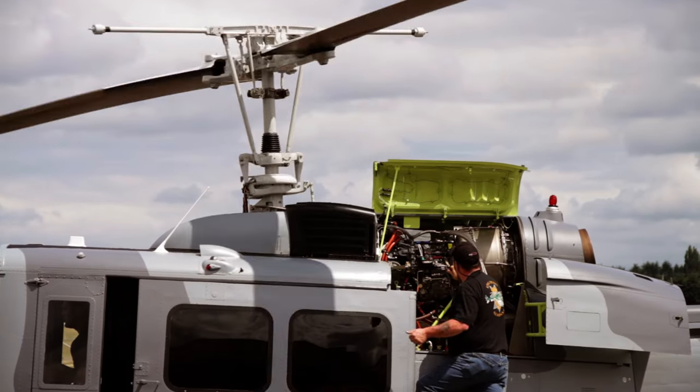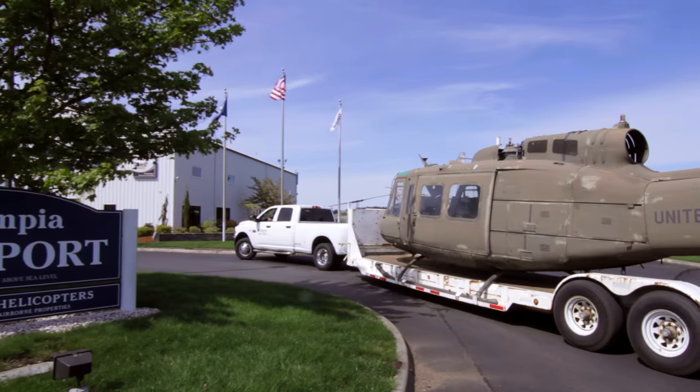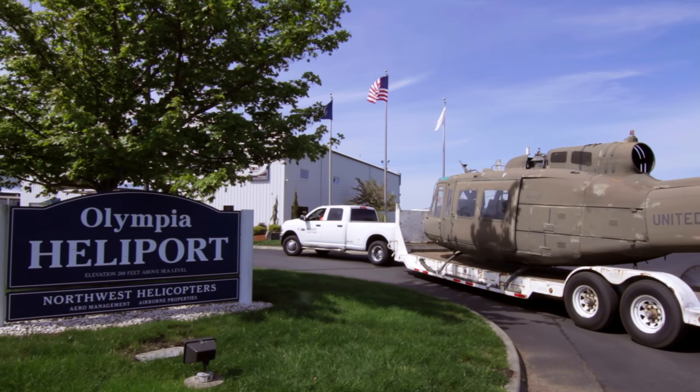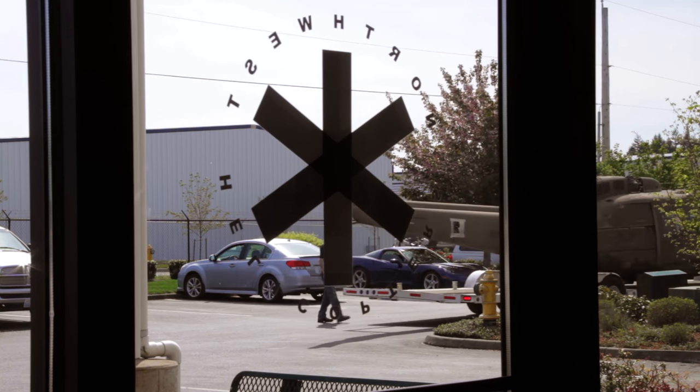The refurbishment process of the UH-1 is very complicated. The entire process takes about 5,000 man-hours with our current system. What will happen is the helicopter will arrive here at our facility. We'll do a full-scale inventory and then we will develop our plan as to what we're going to do.